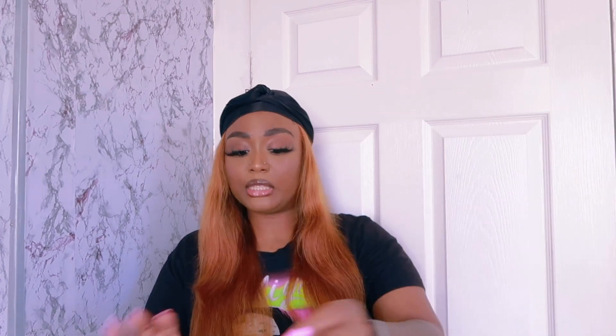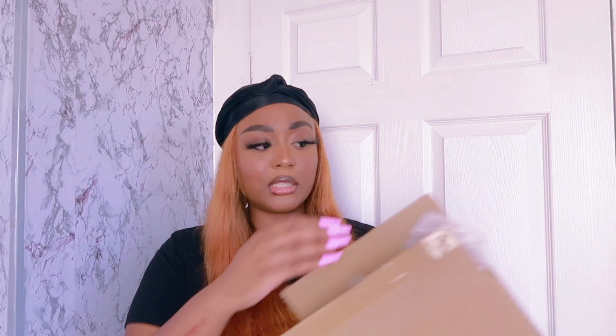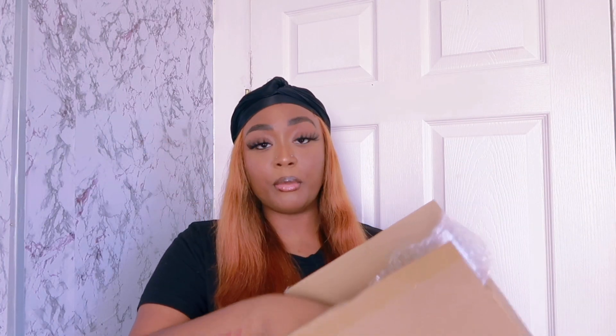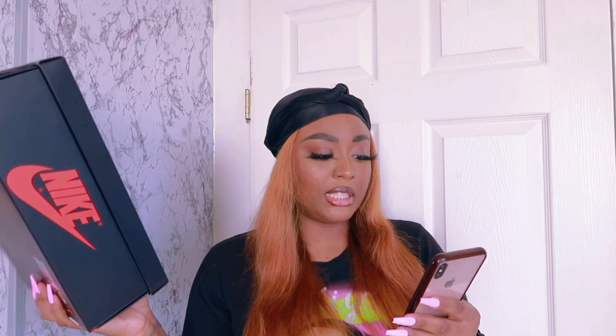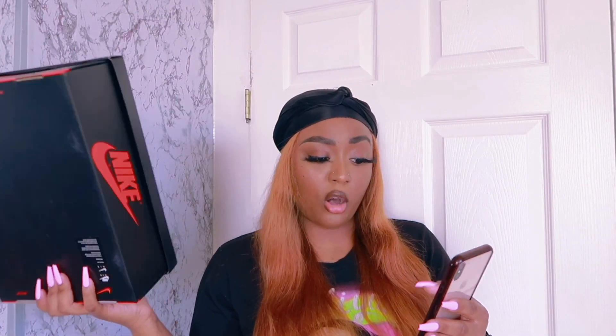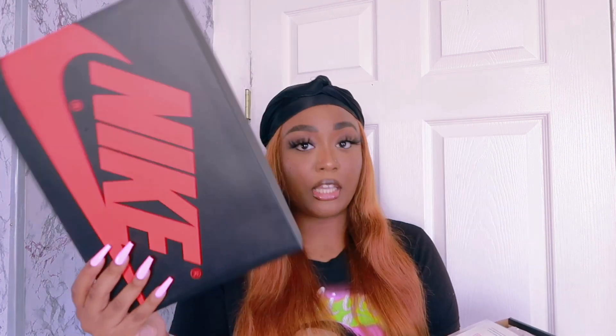It came via FedEx as always. I took them out the box because they came yesterday — I tried them on and put them right back in the box. On the website it says free shipping by DHL, all products including original box, cards, dust bags, receipt — and y'all I got everything.